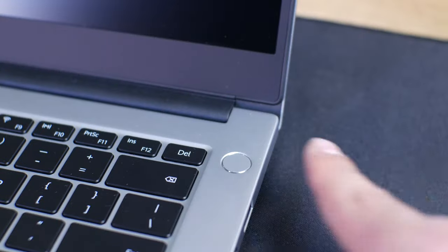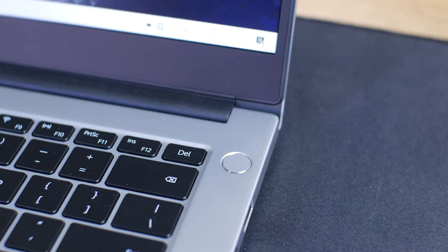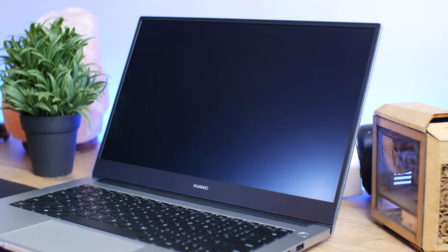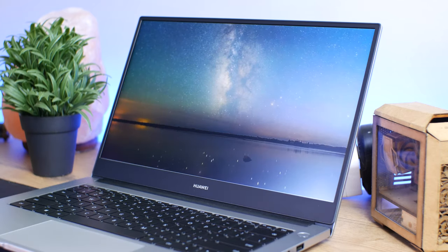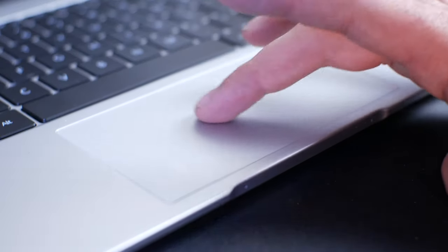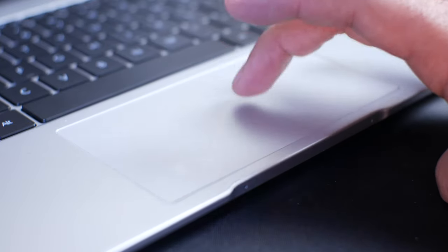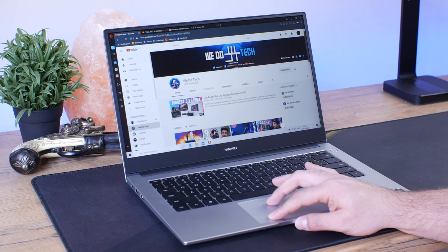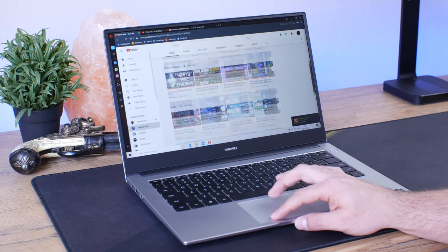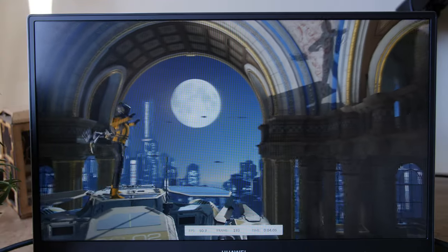On the right side of the keyboard is your power button which also doubles as your fingerprint sensor. What's cool is that as you switch it on, it takes your fingerprint and logs you into your device. As for the trackpad, it is nice and large with a smooth glide and integrated buttons giving you a bit of extra space. It's also accurate with clicks feeling direct.